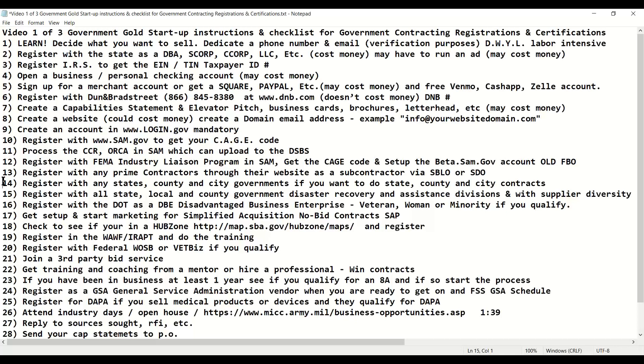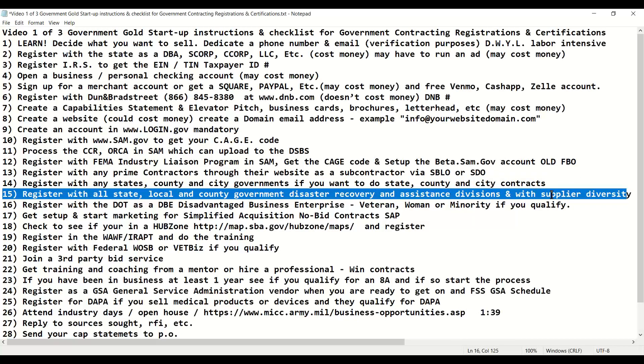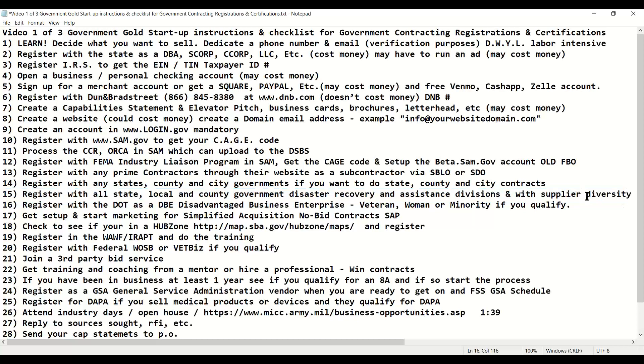Local governments will have a link on their website where you can register as a contractor to do state, county, city, or parish contracts. One of my best-kept secrets: you want to register with every local government's disaster recovery or supplier diversity division. Even though FEMA is the primary purchaser of disaster recovery as the federal government, every state, county, and local city government has their own disaster recovery division. Register with them ahead of time so that if FEMA is ever called in, you're already working for the local government disaster recovery when FEMA gets there.